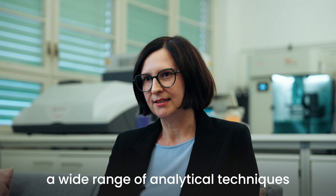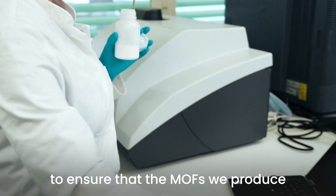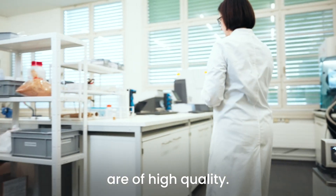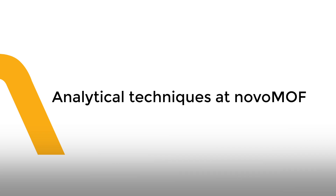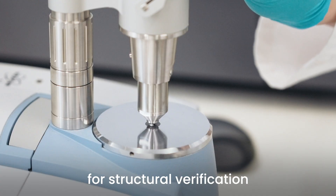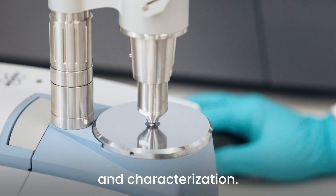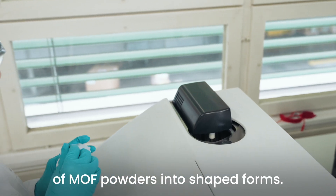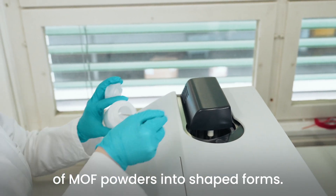We use a wide range of analytical techniques to ensure that the MOFs we produce and provide to our customers are of high quality. This includes powder X-ray diffraction and infrared spectroscopy for structural verification and characterization, as well as particle size analysis to ensure facile processability of MOF powder into shaped forms.